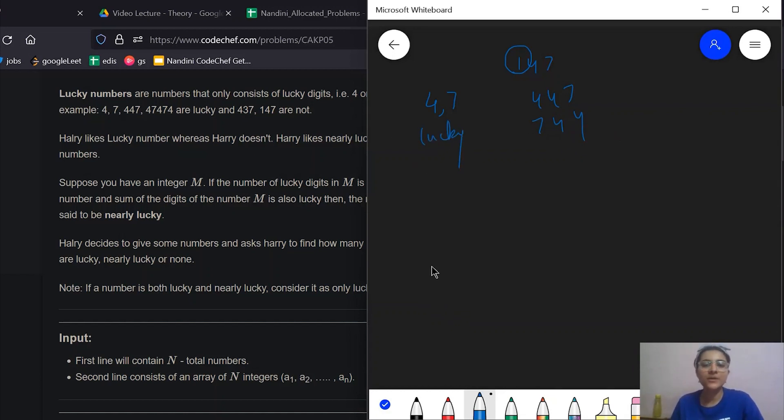There is another category called nearly lucky numbers. A nearly lucky number is one where, if d0, d1, etc. are the digits of the number, then the sum of those digits — let's call it SU — must be a lucky number. Also, the count of lucky digits in the number (digits equal to 4 or 7) — let's call it COU — must also be lucky. So if both SU and COU are lucky, the number is nearly lucky.